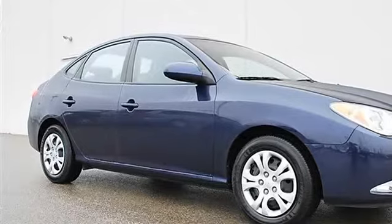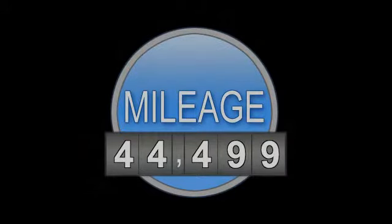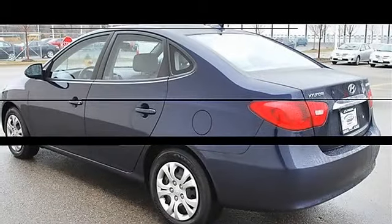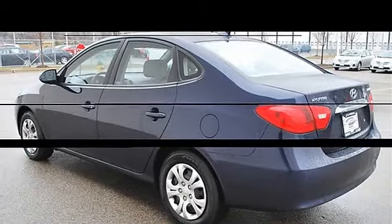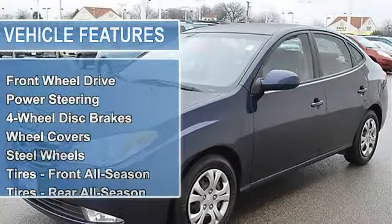This vehicle features the following equipment: automatic I4 2.0L, front-wheel drive, power steering, four-wheel disc brakes, wheel covers, steel wheels, tires front all-season, tires rear all-season, compact spare tire, fog lamps, heated mirrors, power driver mirror.